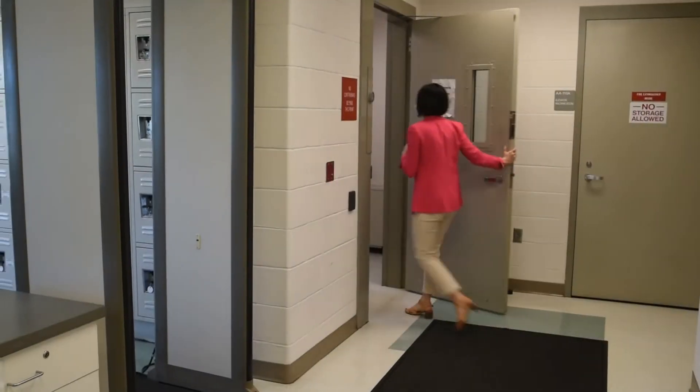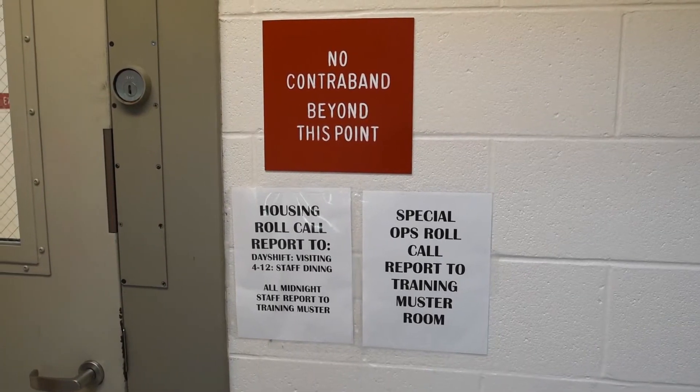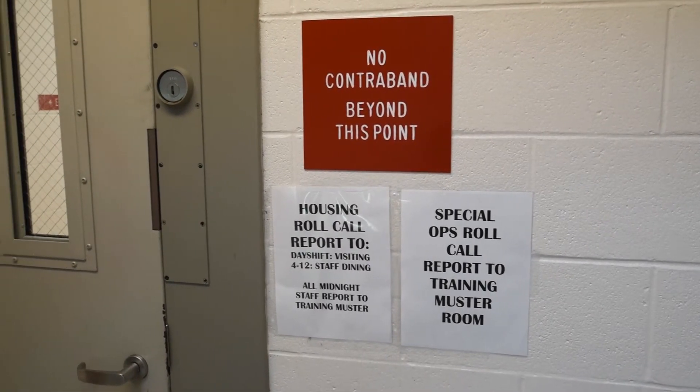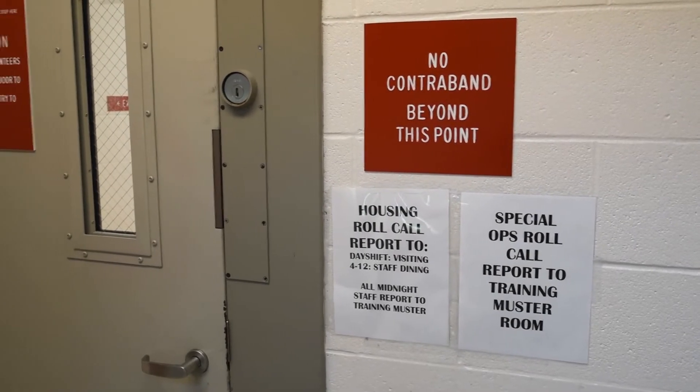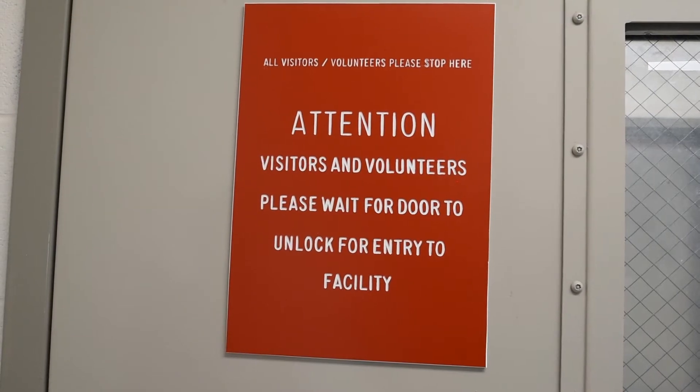Visitors attempting to introduce contraband into the facility will be subject to arrest and criminal prosecution. It is a felony for any person to deliver any article to an inmate without permission of the sheriff or facility administrator.